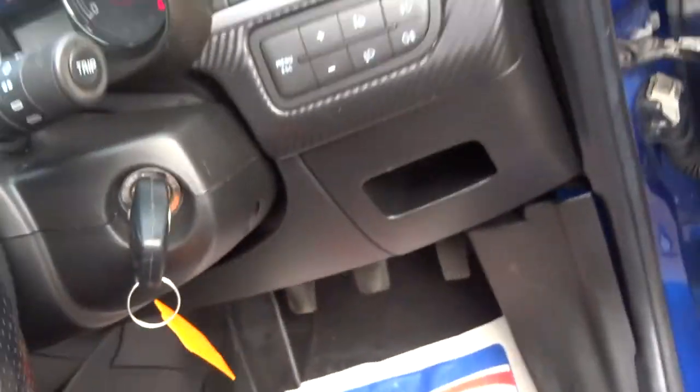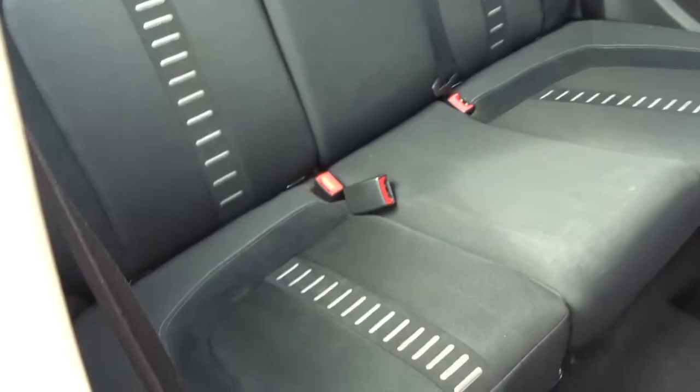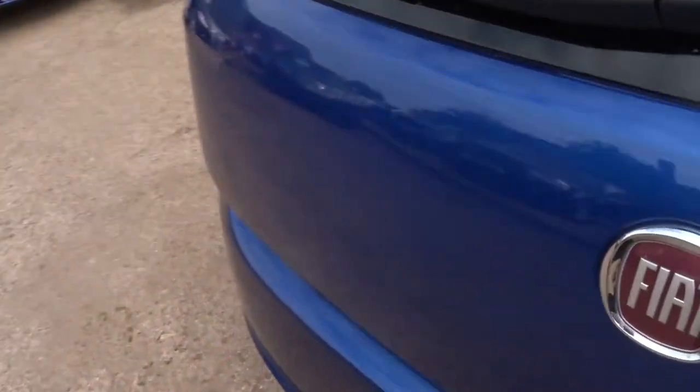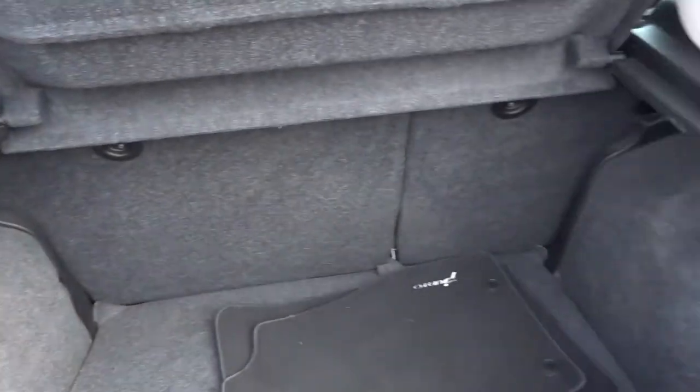So if we have a look in the boot — and a look in the back here. You've got Isofix back there as well. I don't think anyone's sat there before; it's in great condition. In the boot you've got your floor mats and your parcel shelf. Both rear seats fold down as well.